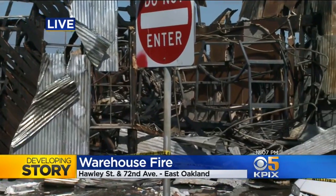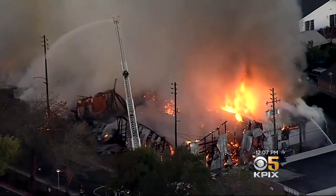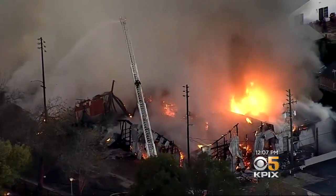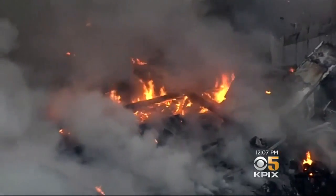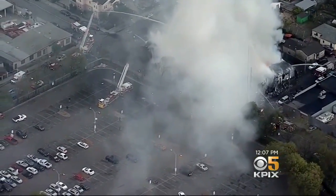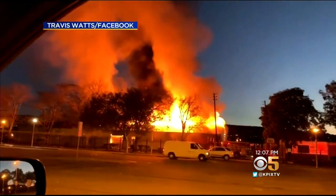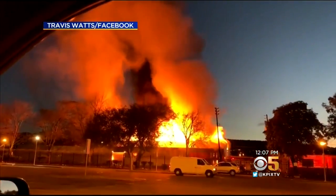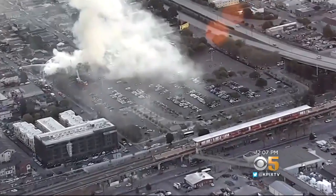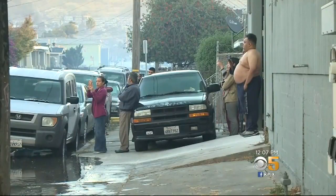It's all fallout from a fire that started this morning. Smoke was pouring from this old warehouse on 72nd and Hawley after a fire broke out at around 6 a.m. It's across the street from the BART parking lot for the Coliseum station, and that's where this Facebook video was taken before police taped it off because of burning embers and smoke, which drifted into the homes nearby after neighbors were awoken before dawn.